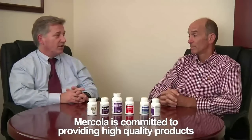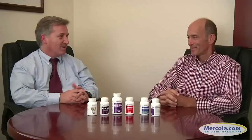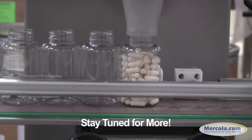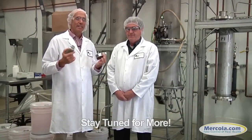We appreciate your concern for quality — and that's not a bad analogy, the slow supplement movement. Thanks for all your help and support. Stay tuned for more informational videos about Mercola.com's partnership with RFI manufacturing and our commitment to quality by helping you take better control of your health.